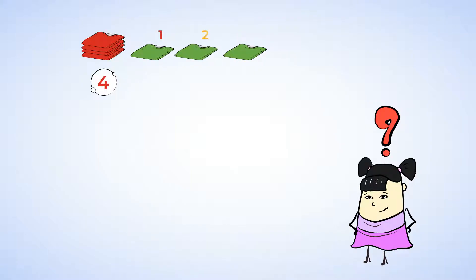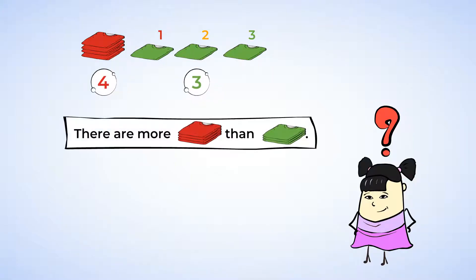One, two, three. There are three green t-shirts. If we kept counting, what would the next number be? Right, it would be four. Four is one more than three, so four is a bigger number than three. There are four red t-shirts and three green t-shirts, so there are more red t-shirts than green t-shirts because four is bigger than three. We can also say that four is greater than three.